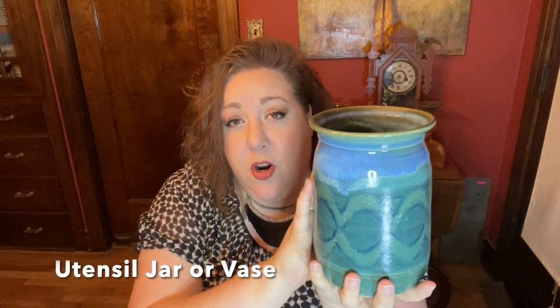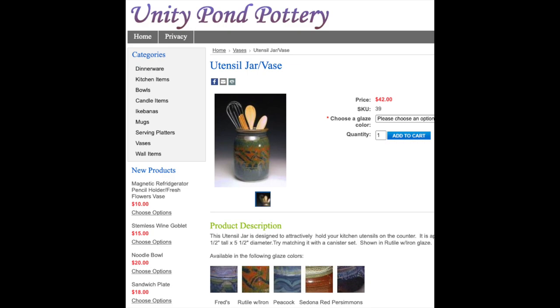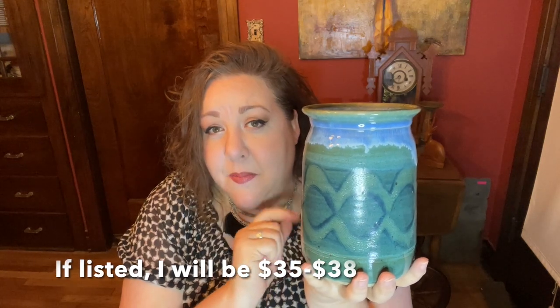They're calling this a stoneware jar, made by Unity Pond. This is a piece you can still find — the company is still out there and it retails for just over $40. I got it for $9.53 plus fees, so around $11. This one may actually land in my pottery collection rather than being resold — I think it will go really nice in the backdrop I'm building for my office space.